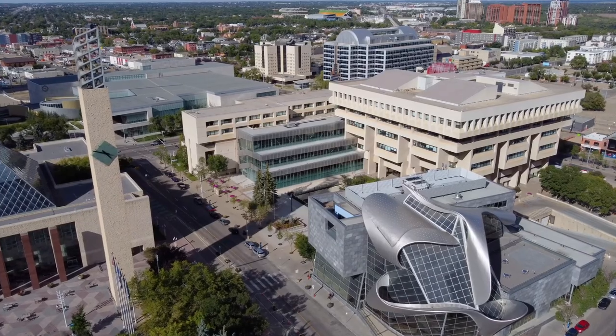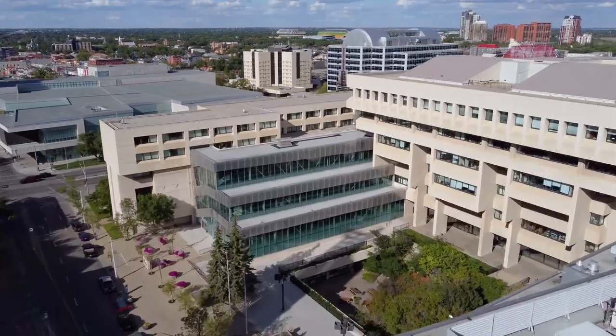The Law Court is located right here in Churchill Square and it basically is a seat of justice for the Hall of Alberta.